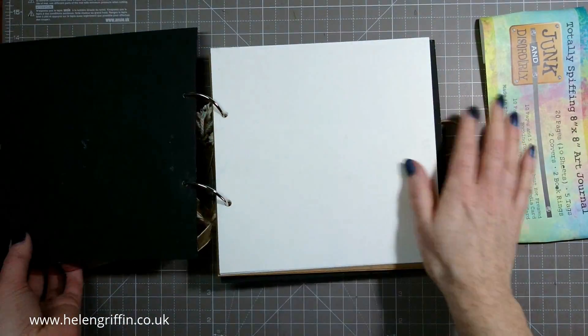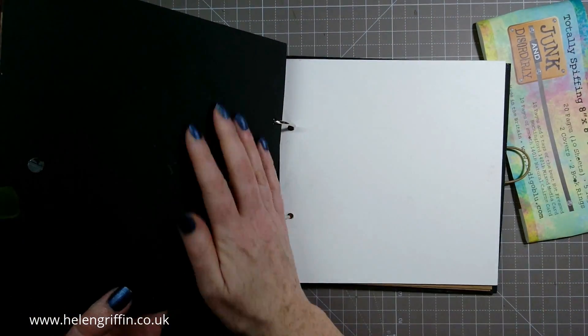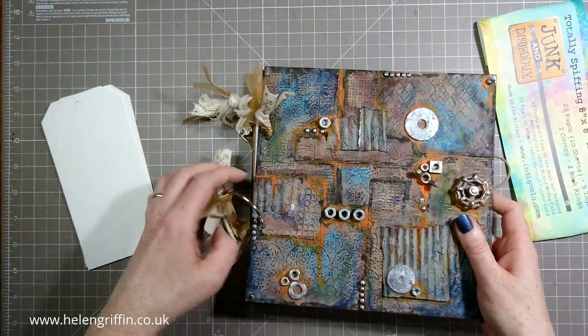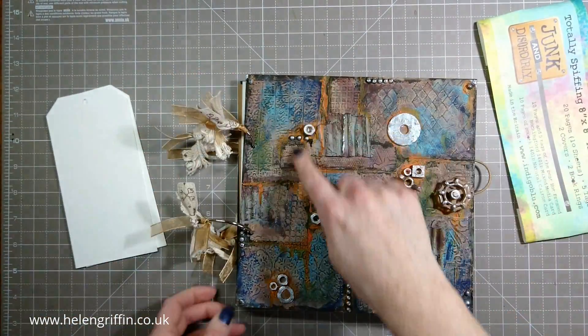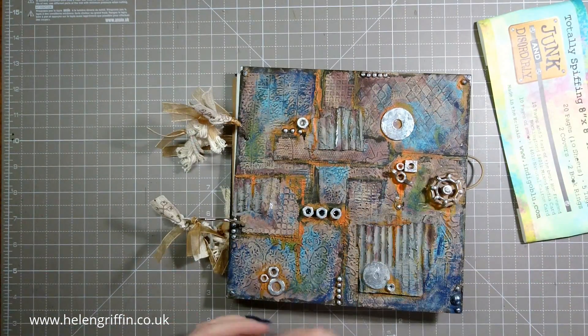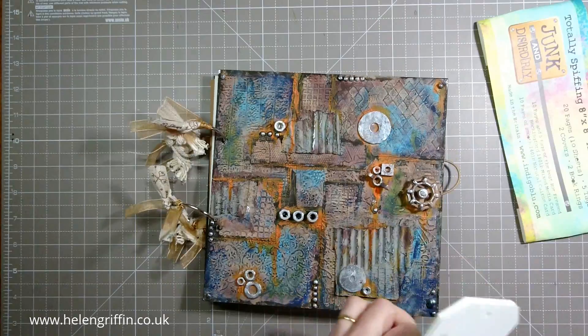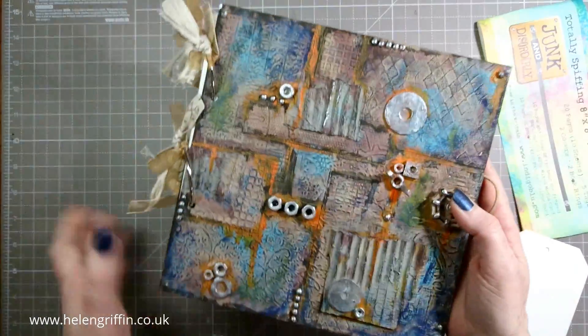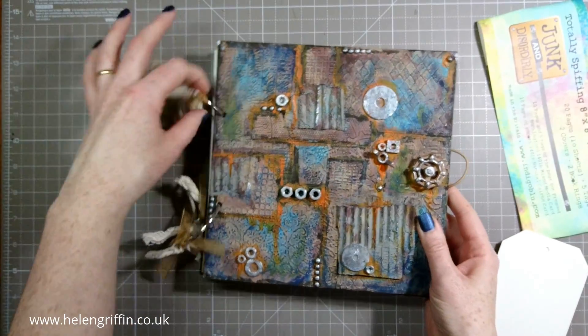These are absolutely perfect for doing mixed media. We painted them all with black gesso first, and then we used embossing folders to emboss bits of card that we then cut out and stuck down randomly to create a nice pattern. I did that on both sides.